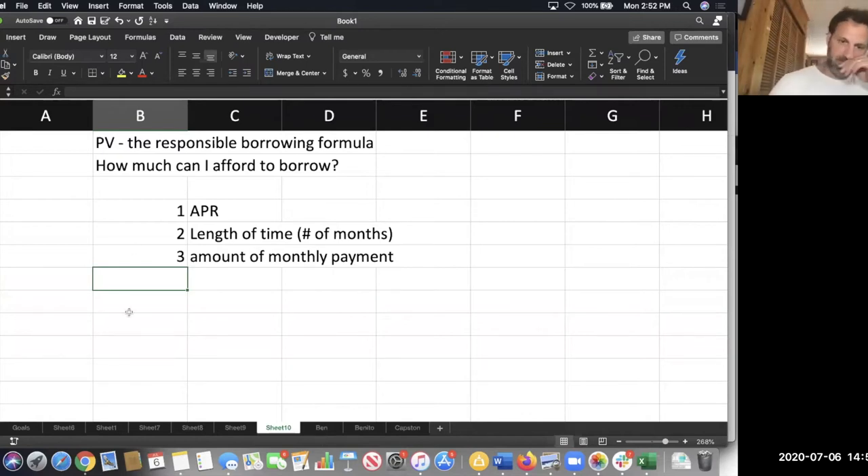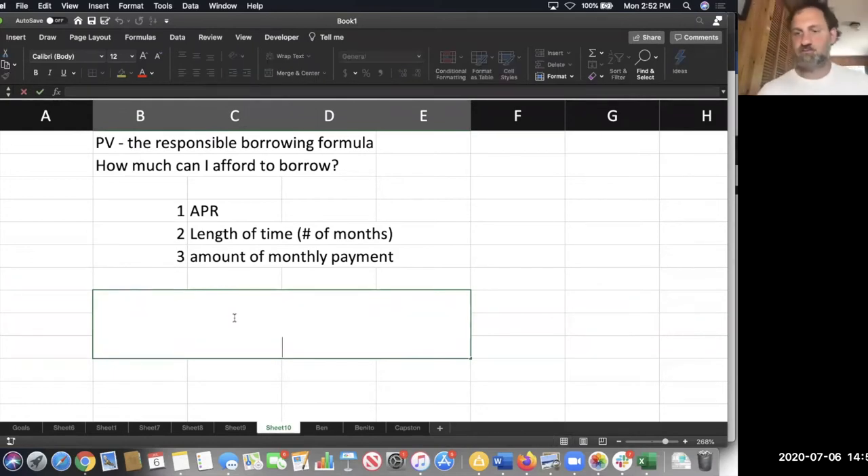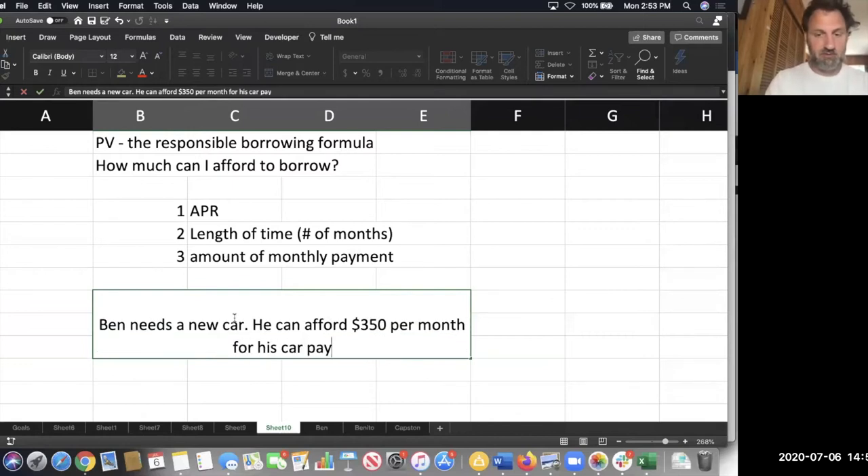Let's see how it works in a sample question. Ben needs a new car. He can afford — how much can you afford every month for a car? Don't go crazy, I'm not paying $500 a month for a car. $350 a month? Okay, $350.